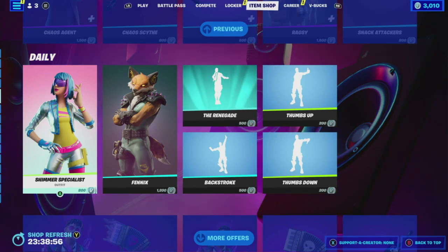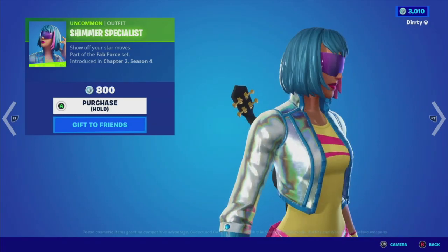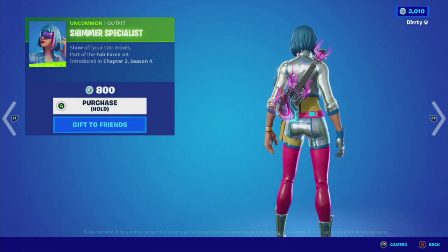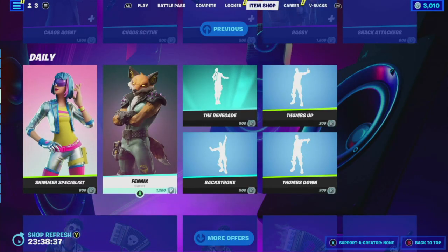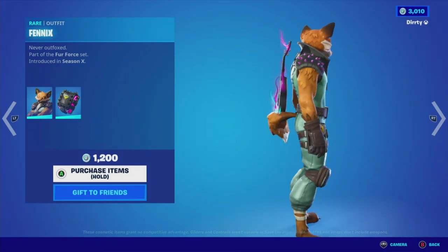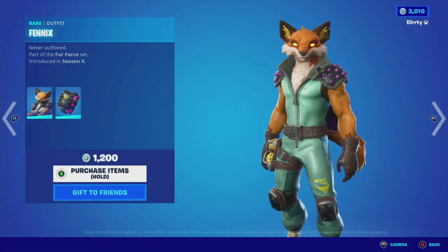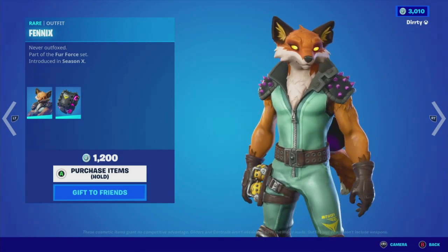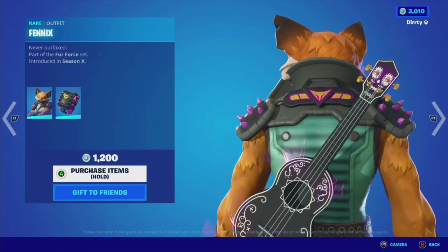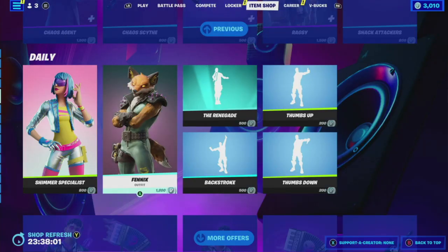Now we are on the daily items. Shimmer Specialist is very brightly colored with blue and pink hair — the shimmer is really that jacket, a bit on the pants, and the shoes. This is 800 V-Bucks. Then we have Fennex — or Phoenix, depending on how it's pronounced — and it basically looks like a fox or a Star Fox looking character with armor plating spikes and glowy yellow eyes. It really kind of looks like Star Fox a little bit. It has grenades on the right and bare feet — and the tail is wagging, which is a subtle animation. No selectable style, and the fox pack back bling is pretty basic. 1,200 V-Bucks for that.